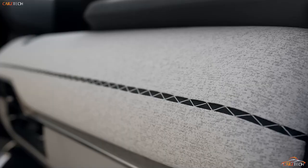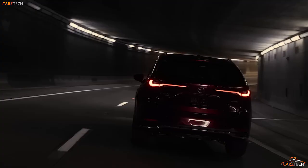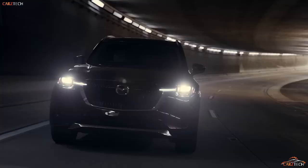The CX-90 is a new nameplate for the Mazda brand that will replace the CX-9 when it goes on sale in spring 2023 as a 2024 model.